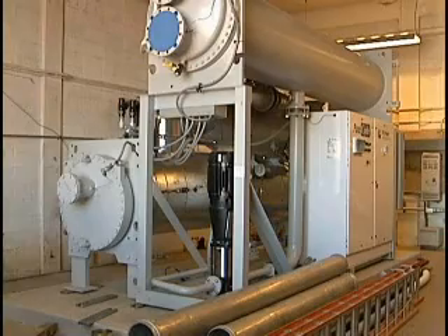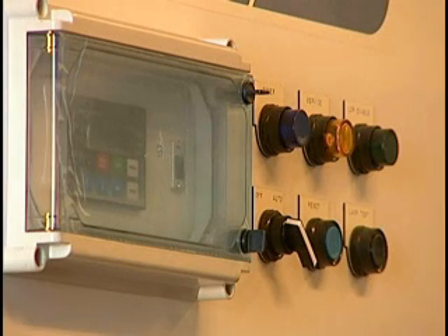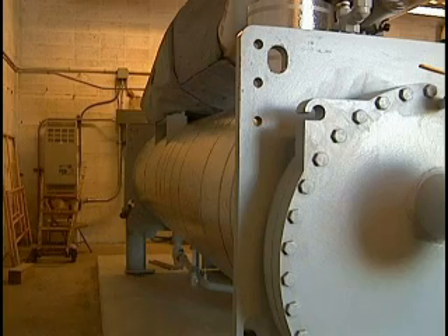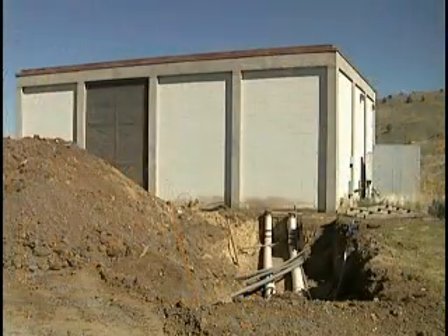This is our 280-kilowatt United Technologies Corporation pure cycle power plant. We're actually going to use this to run off our existing wells to generate approximately 85 to 140 kilowatts, and this will supplement our geothermal wells and cold water well pumps.